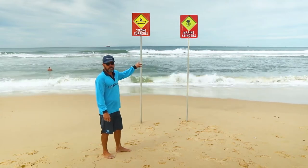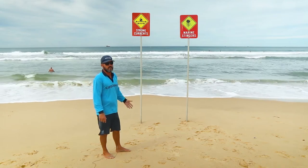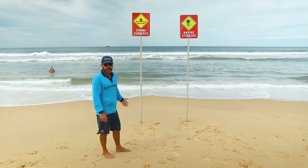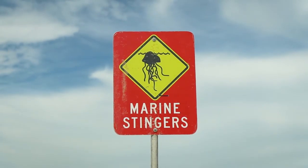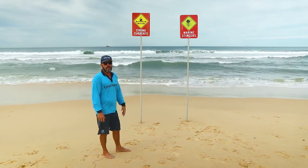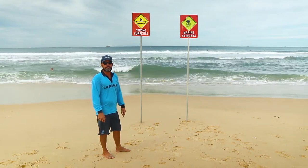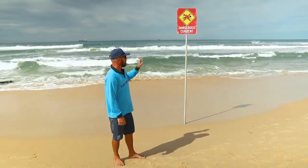Another sign that we'll use in our flagged area is the marine stinger sign. This is just to notify you that there are stingers coming in either with the tide or the wind. 99% of the time it's blue bottles, but we might also have some jellyfish that sting you coming in on the warmer currents.